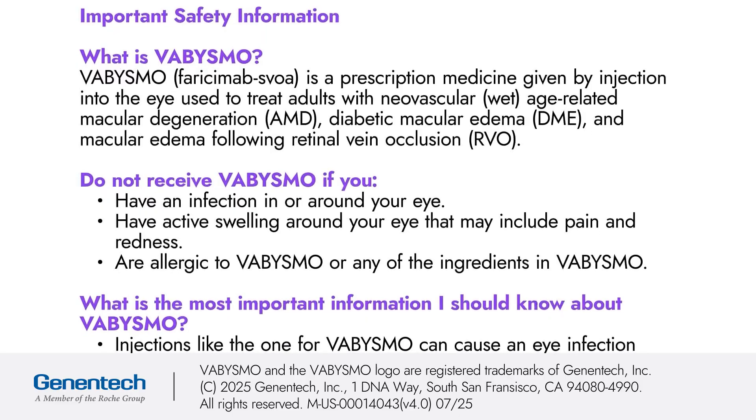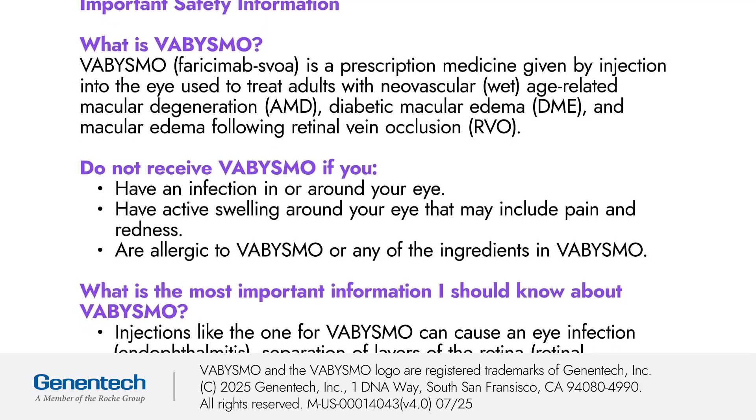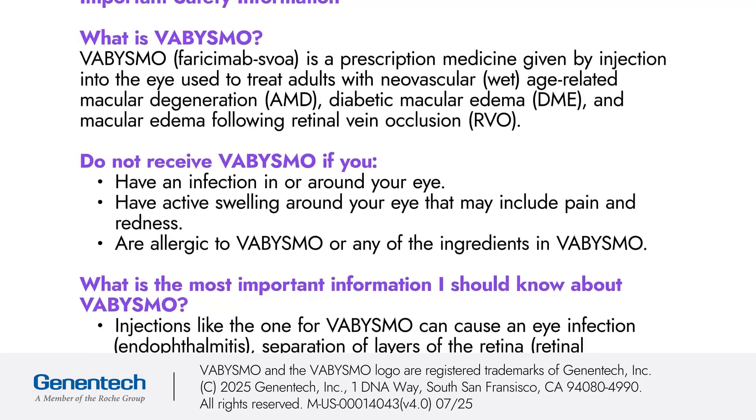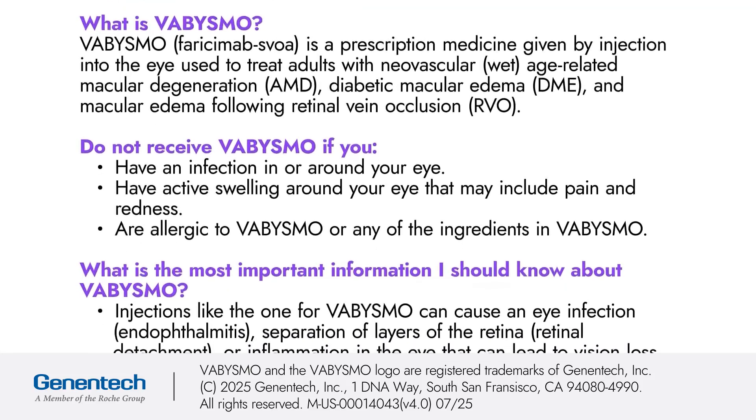Do not receive Vibizmo if you have an infection in or around your eye, have active swelling around your eye that may include pain and redness, or are allergic to Vibizmo or any of the ingredients in Vibizmo.